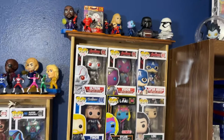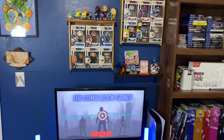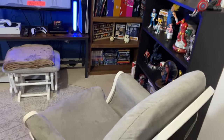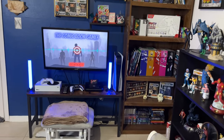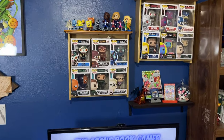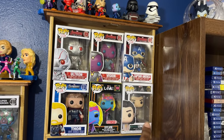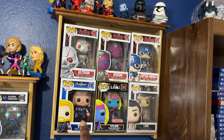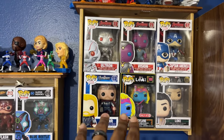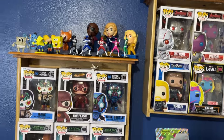We have some more Pops right up here just above the TV. This is kind of what we're looking at when sitting in this chair — watching TV with Pops right up here. We have some Age of Ultron stuff, some recent Loki stuff, and then an older Thor right there. Pretty much this stuff we got when they originally released, so we're just excited to have held on to them.